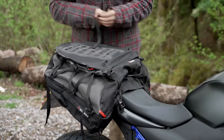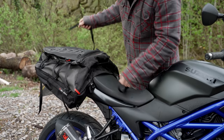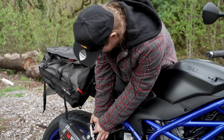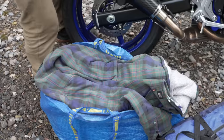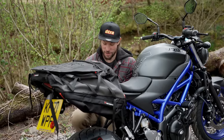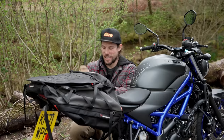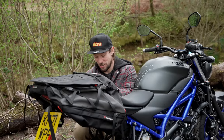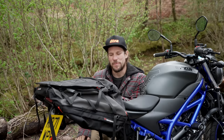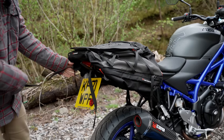This is an SW Motech tail pack — a nice simple tail pack that's fairly universal and just comes with little loop straps to find somewhere to attach. If you're watching this and you've got a GS with lovely big boxes, you can feel smug right now. Clearly massive hard luggage is a lot easier, less faff, more secure and you can get more in it, but it comes at a premium. For a simple weekend away, a little tail pack like this is going to do the job just nicely.